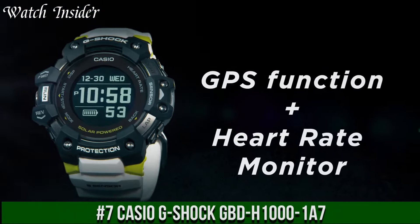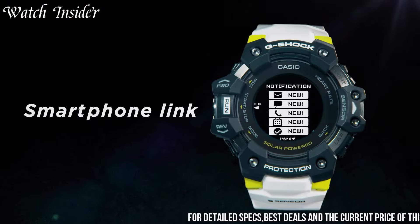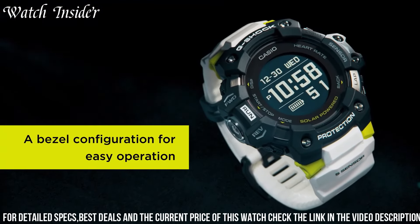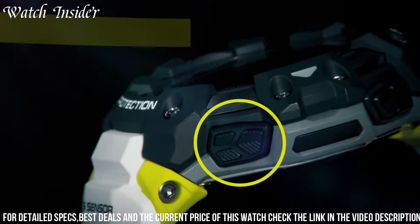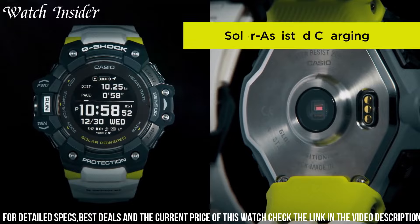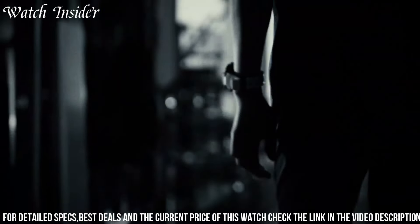Number 7. Casio G-Shock GBD-H1000. A high-tech sports watch designed to help athletes track their performance. It features a built-in heart rate monitor, GPS, and multiple sensors that measure altitude, temperature, and air pressure. The watch is also equipped with Bluetooth connectivity, allowing users to sync their data to the G-Shock connected app. The durable design features shock resistance, water resistance up to 200 meters, and a scratch-resistant mineral crystal. Battery life lasts up to 14 hours with GPS and heart rate monitoring enabled, making it a reliable companion for long training sessions or competitions.